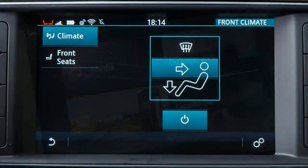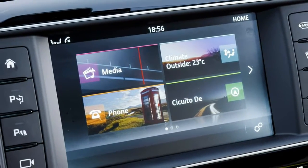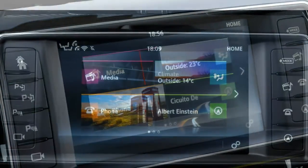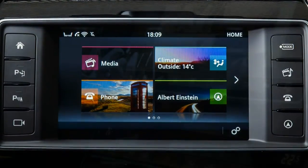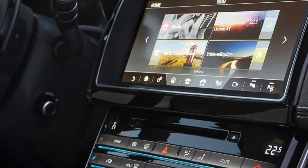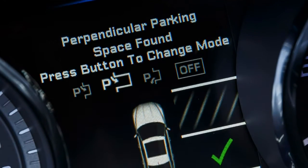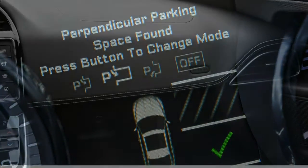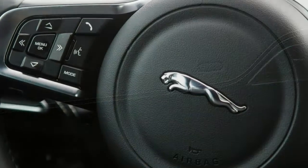Every now and again, an upstart luxury sports sedan comes along to challenge the status quo. But the challenge is usually unsuccessful, simply because the established German players are so good at what they do. Nonetheless, we think a happier ending is in store for the all-new 2017 Jaguar XE. The venerable British carmaker has taken dead aim at the segment stalwarts, and the result is a fully competitive sedan with thrilling performance and head-turning style to boot.